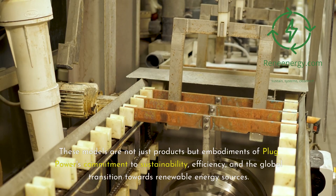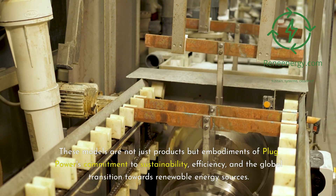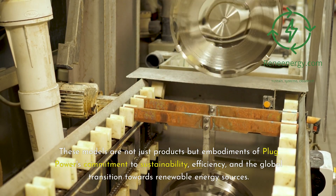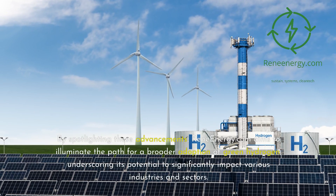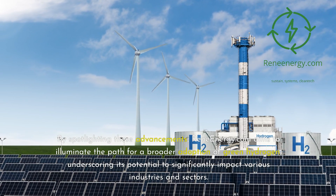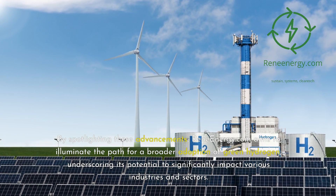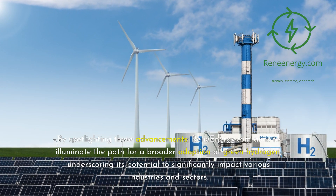These models are not just products but embodiments of Plug Power's commitment to sustainability, efficiency, and the global transition towards renewable energy sources. By spotlighting these advancements, ReneEnergy.com aims to illuminate the path for a broader adoption of green hydrogen, underscoring its potential to significantly impact various industries and sectors.